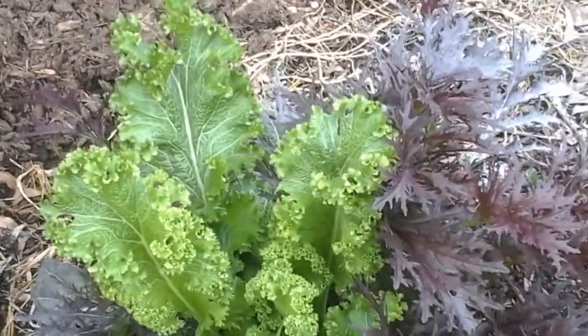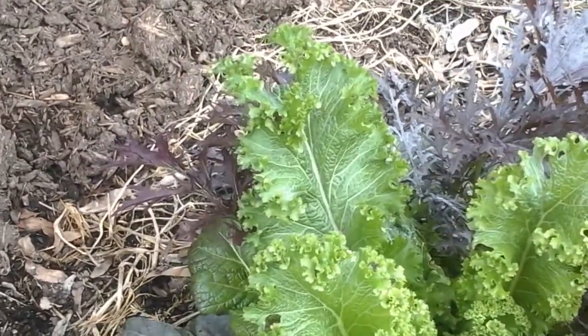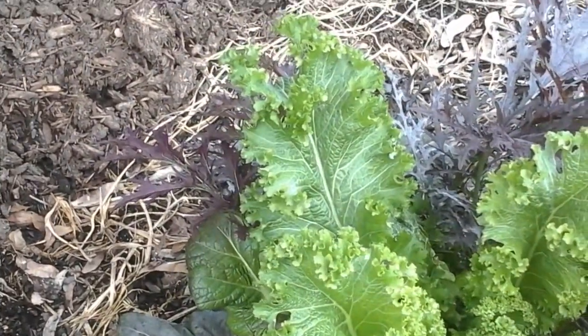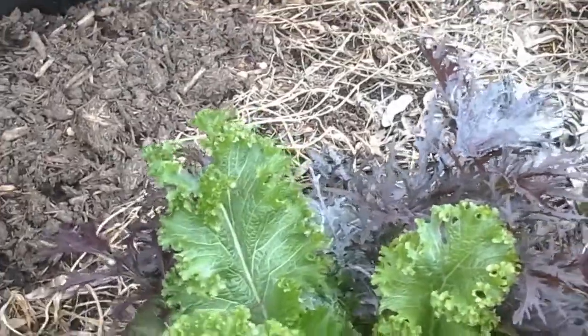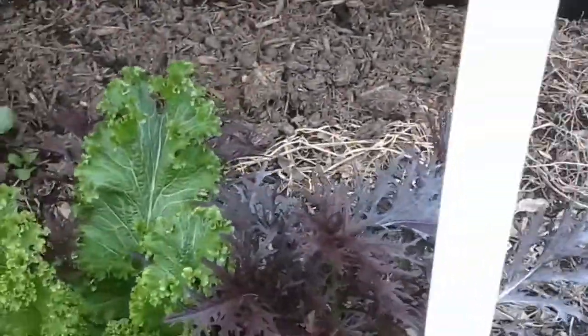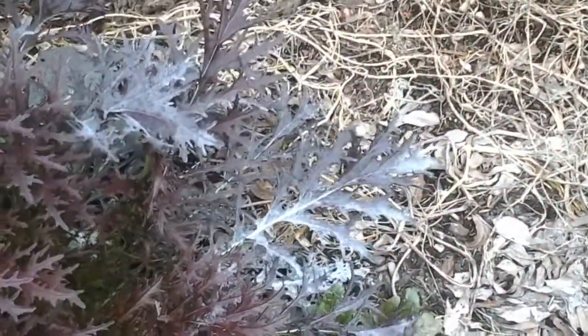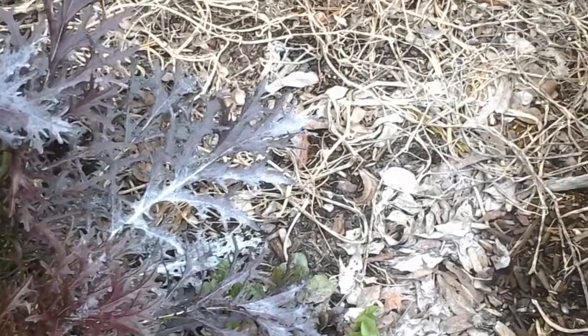This mesclun mix in here looks really good, actually. The white powder you see is also some more of that ant powder, because we've had a serious fire ant problem a couple of weeks ago — but dealt with it.